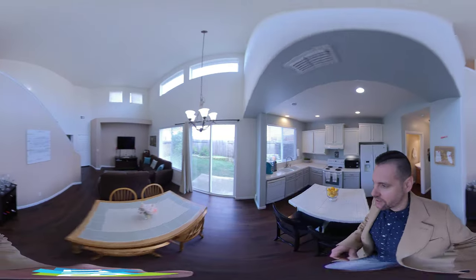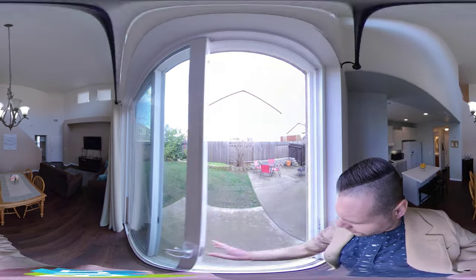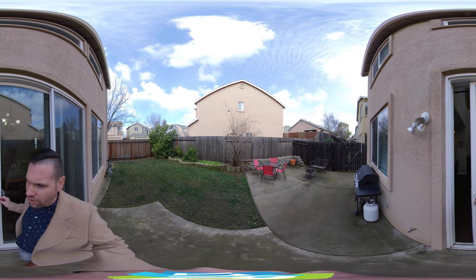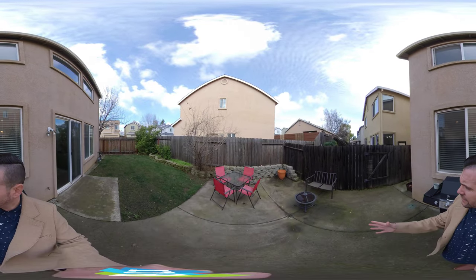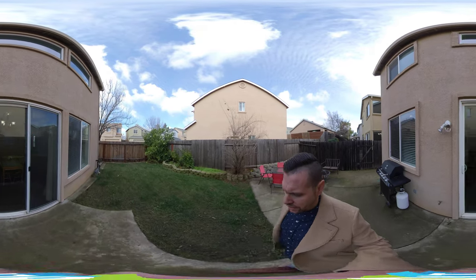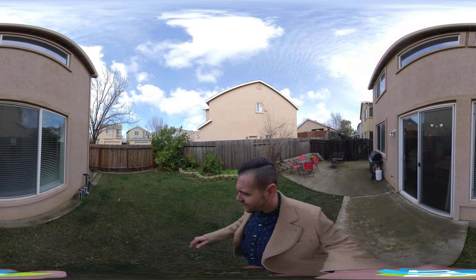I'm just going to walk out to the patio so you can see how big this really is compared to the other houses. If you look straight ahead, you can see the other yards aren't very big — they don't really have much of a side yard at all. This one goes out a little bit further. We have a nice patio area, and there are some fruit trees here — some oranges and some lemons. One of the best parts about this house.